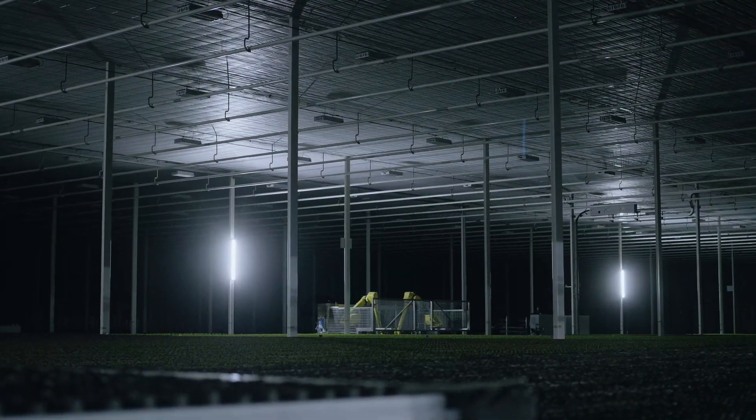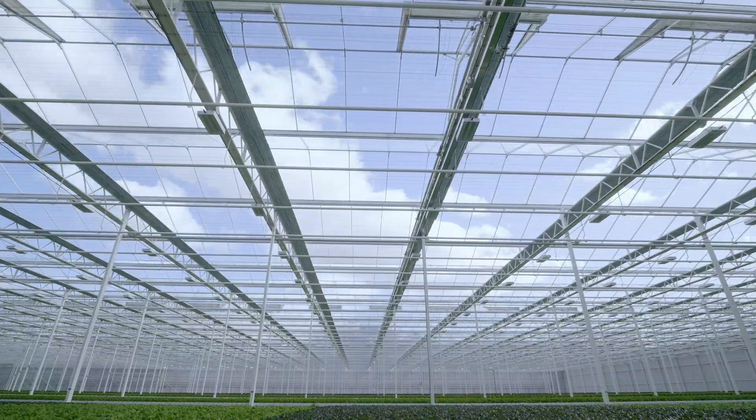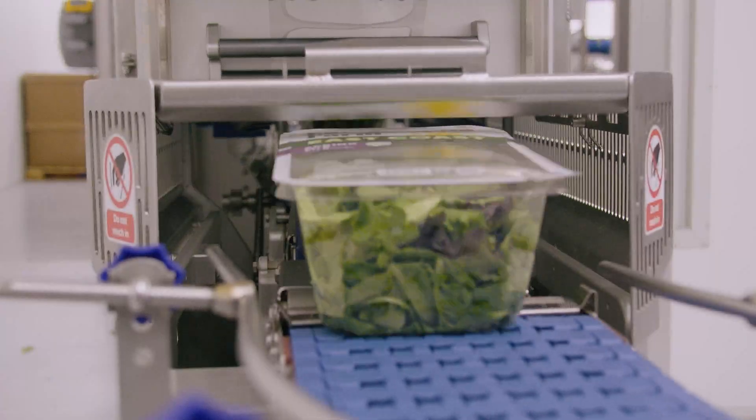What started as an idea has now evolved into a state-of-the-art, fully-automated farming system. Equinox Growers operates a cutting-edge, 14-acre, high-tech greenhouse with an integrated packing facility, providing locally grown, sustainable produce year-round.